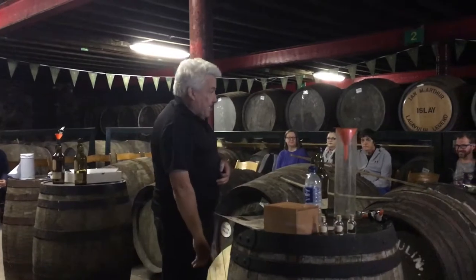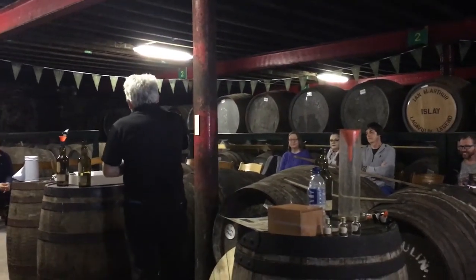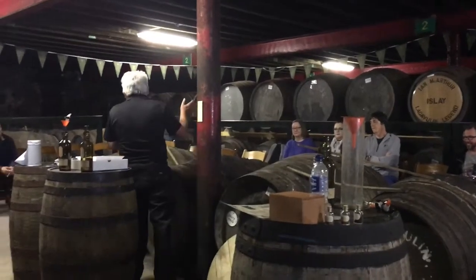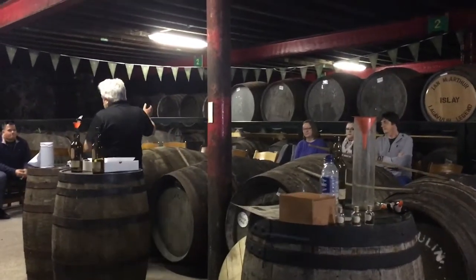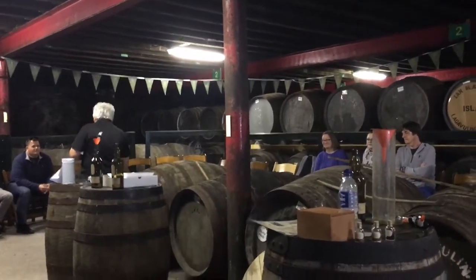Next one we've got here is a hogshead — it holds 250 litres. Next one here is a sherry butt — it holds between 500 and 550 litres. And this one here is quite a small and dumpy one; it's called a puncheon.